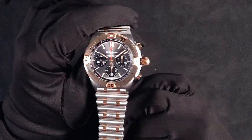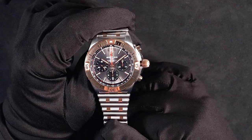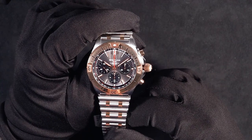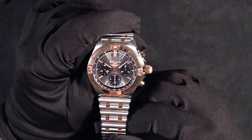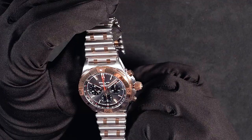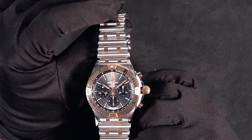This does use Breitling's 18 karat red gold. Red gold is their own personal mix of rose gold, so if you're into rose gold this is definitely a piece for you. This is the most red gold I've seen on any kind of two-tone watch that they've made, at least.